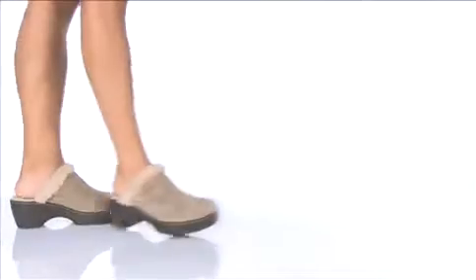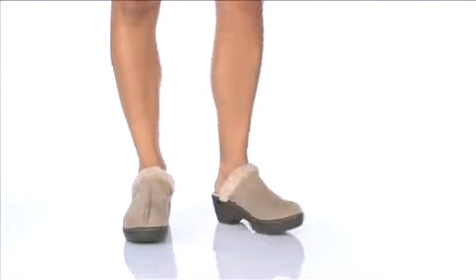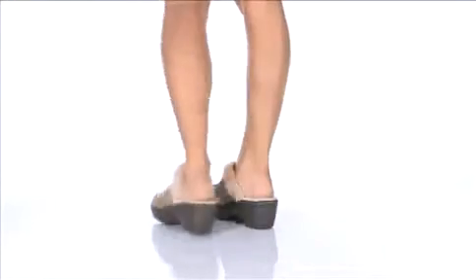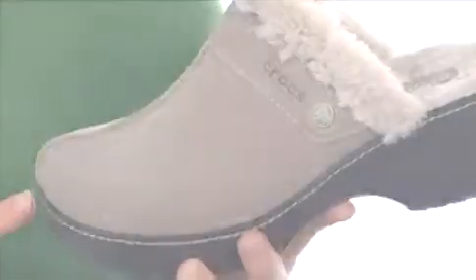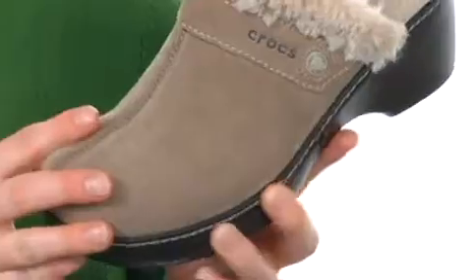Hi, I'm Crystal, here today to show you the Cobbler Leather from Crocs. This awesome clog is made of a leather upper and comes in many colors.